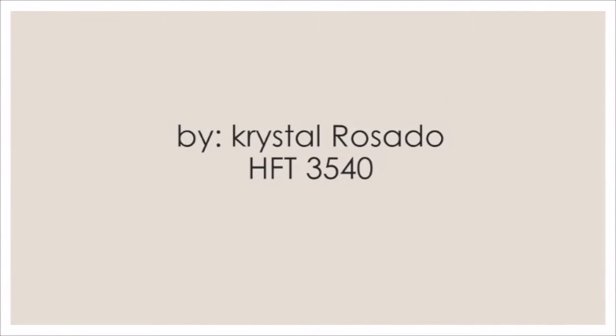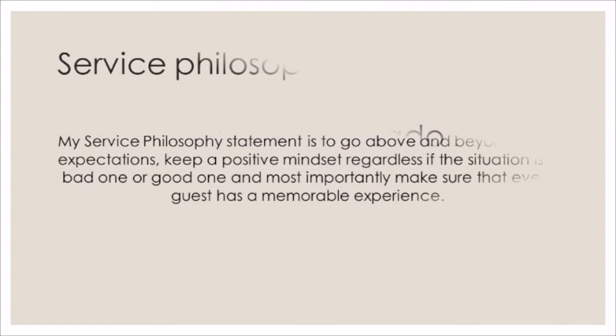I feel like an old soul. My service philosophy statement is to go above and beyond guests' expectations, keep a positive mindset regardless if the situation is a bad one or a good one, and most importantly make sure that every guest has a memorable experience.